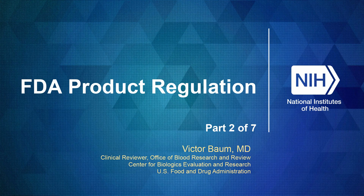Hello. I'm Vic Baum. I'm a medical officer in the Office of Blood Research and Review in the Center for Biologics Evaluation and Research, or CBER, at the FDA. And the next talk in this series is going to be on investigational new drugs, or INDs.